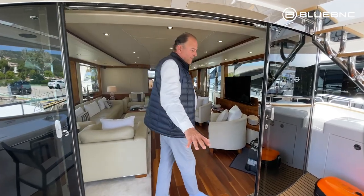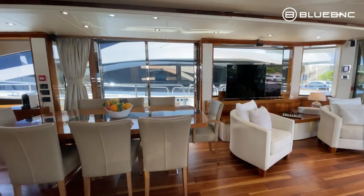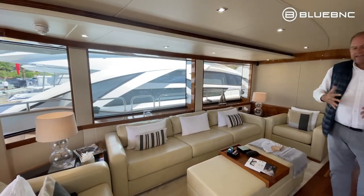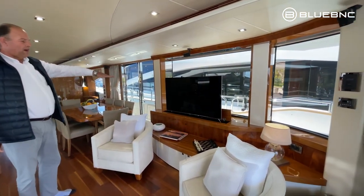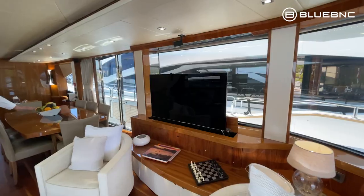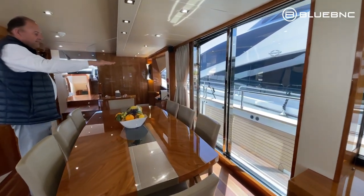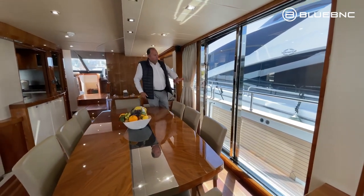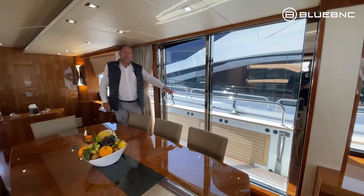From the aft deck we go into the saloon, which is very big, with lovely big side windows that let a lot of natural light inside. There's a big TV for football fans, which actually goes up and down. By the dining table we've got a French window which gives direct access to the starboard side deck, where we also have an extension that becomes another balcony.